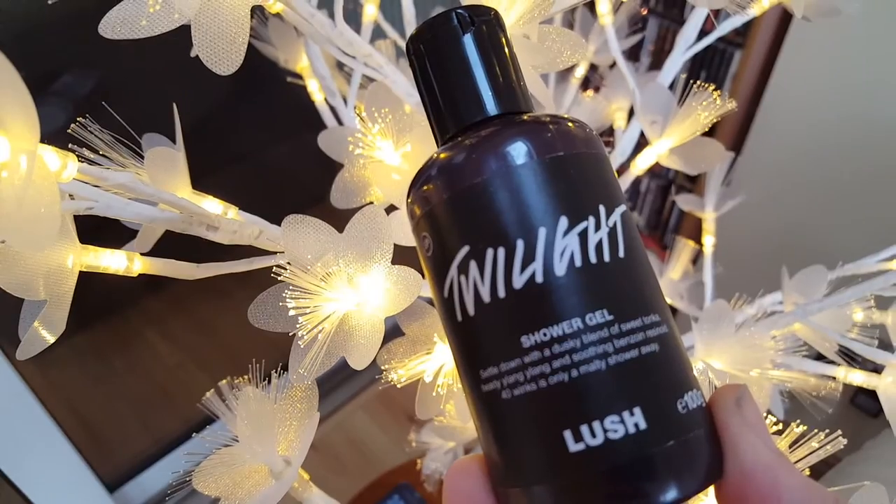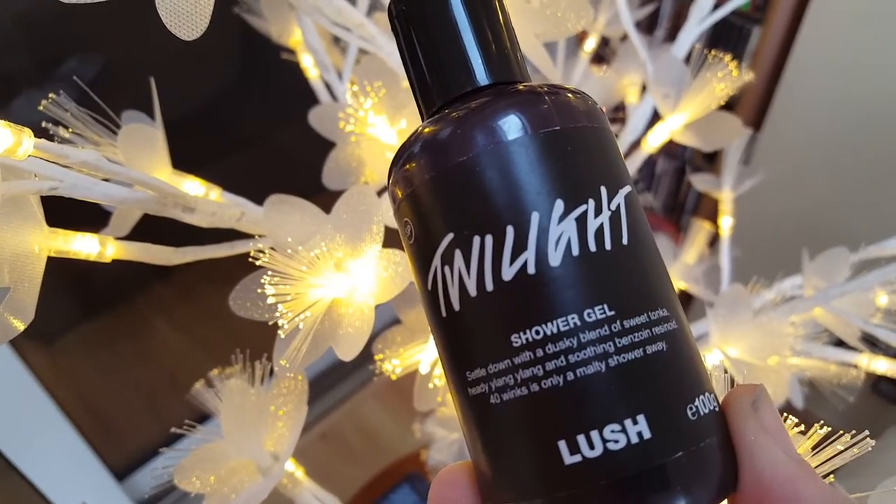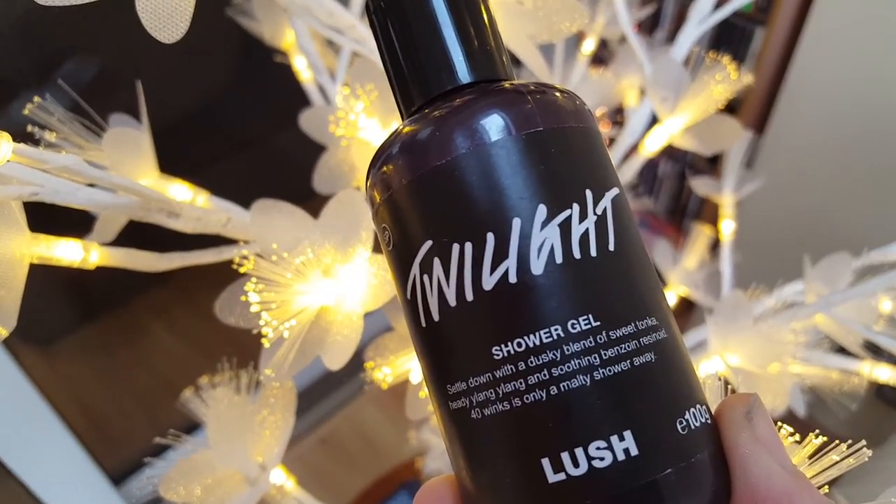Then I got three different shower gels. I went for the old reliable Twilight — everyone knows Twilight. This one is lavender with a little bit of tonka and ylang ylang. It's really nice, a little bit sparkly, really great for sleep. It goes really well with the Sleepy body lotion that they currently have in all the stores.